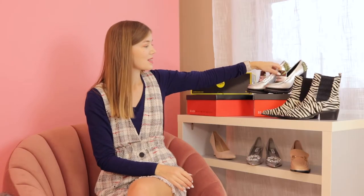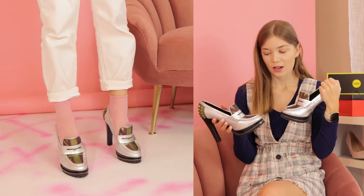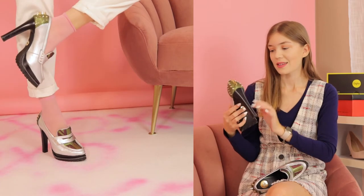The next ones are also from Buffalo. I got them at a stock sale. I don't think you can find them anywhere anymore, but they are super cute. They have like the British flag on them.